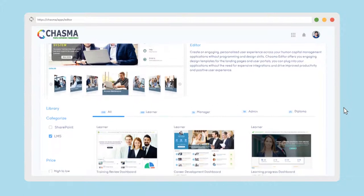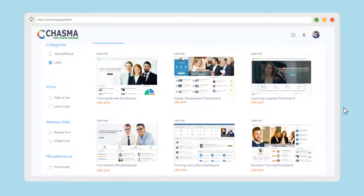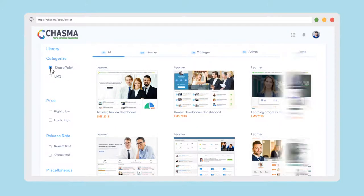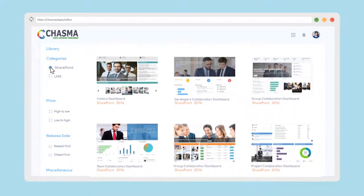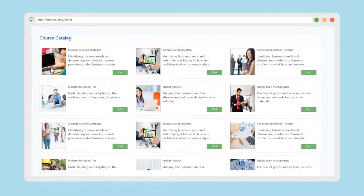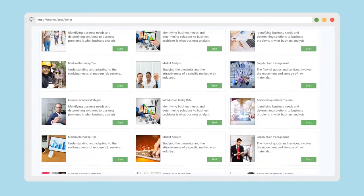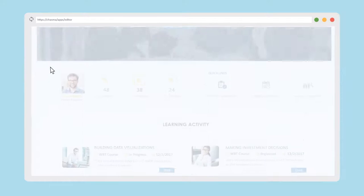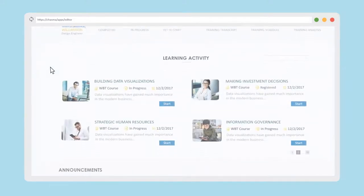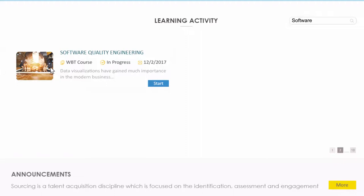Introducing Chasma Editor — a collection of pre-designed templates that make your landing pages and user portals engaging, with useful tools for bringing learning into the flow of work. We estimate that knowledge workers spend up to 40% of their time looking for information, a major source of dissatisfaction in the employee experience. Chasma Editor templates and dashboards give instant access to the information your employees need so they can maintain their momentum.